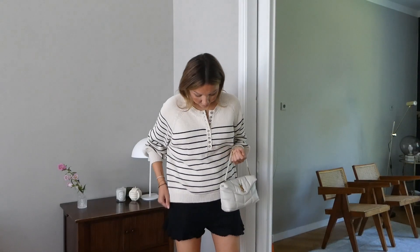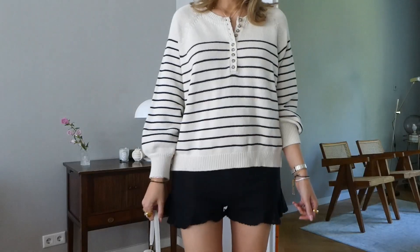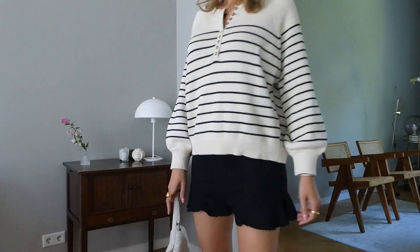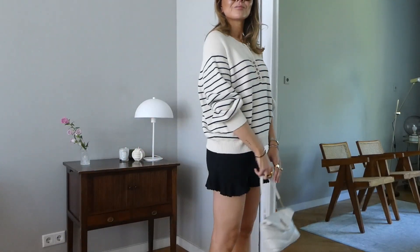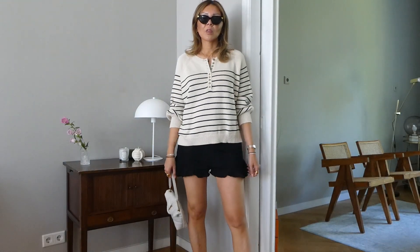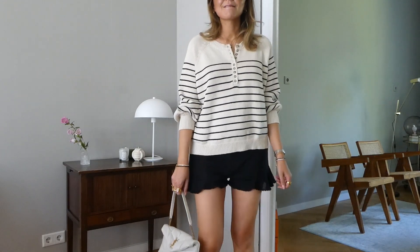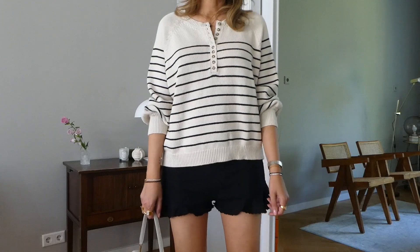Outfit number four is really casual and shows the contrast of the knit with shorts I just mentioned. The knit is from Zara — I love the stripes, it's 100% cotton and gives me a bit of a French vibe, so even as a knit it still feels quite chic. I paired it with black shorts — they have a little frill at the end, giving a more feminine vibe, which I prefer over denim shorts here. I like the contrast with the oversized knit.